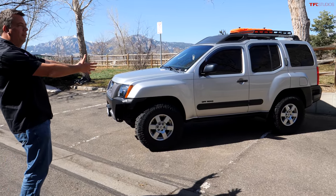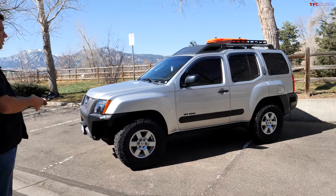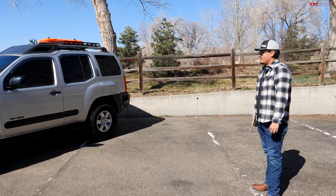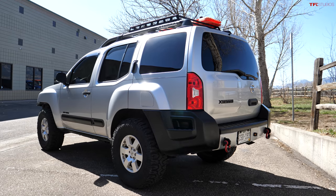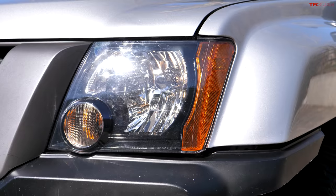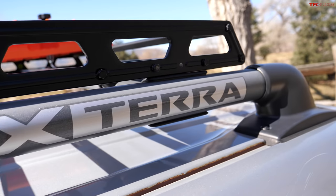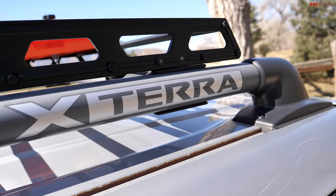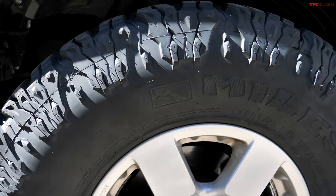Angel says he loves the vehicle. His future plans are to add sliders and possibly a bit more lift, but otherwise keep the build as is. It's a low-budget, very usable vehicle — the most expensive part of the whole build was just the tires.